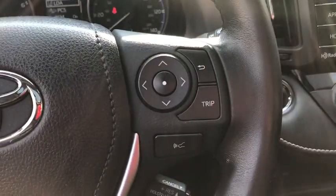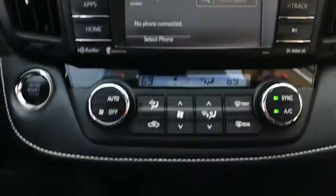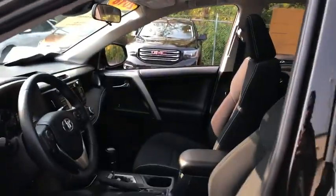The following are some of this vehicle's highlighted options: all-wheel drive, sun and moonroof, keyless entry, backup camera, heated mirrors, adaptive cruise control, fog lamps, lane-keeping assist, multi-zone AC, and aluminum wheels.